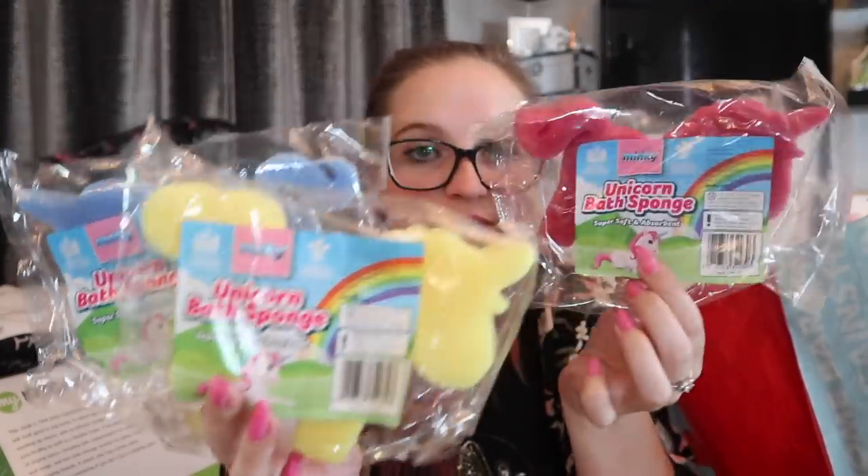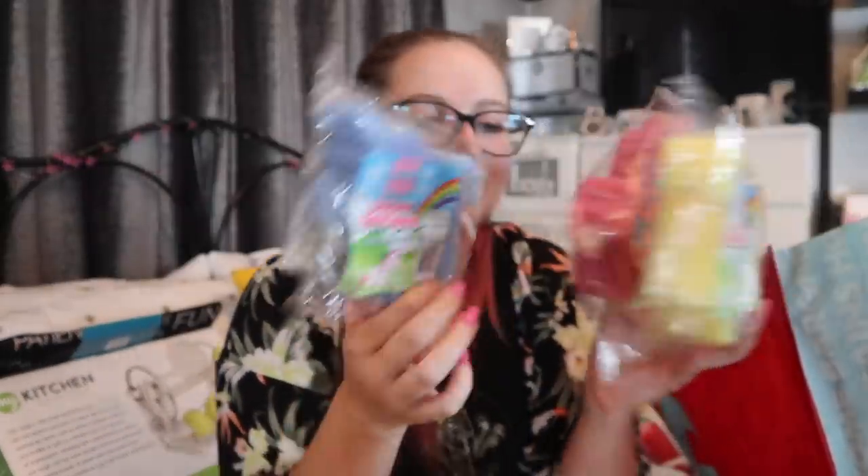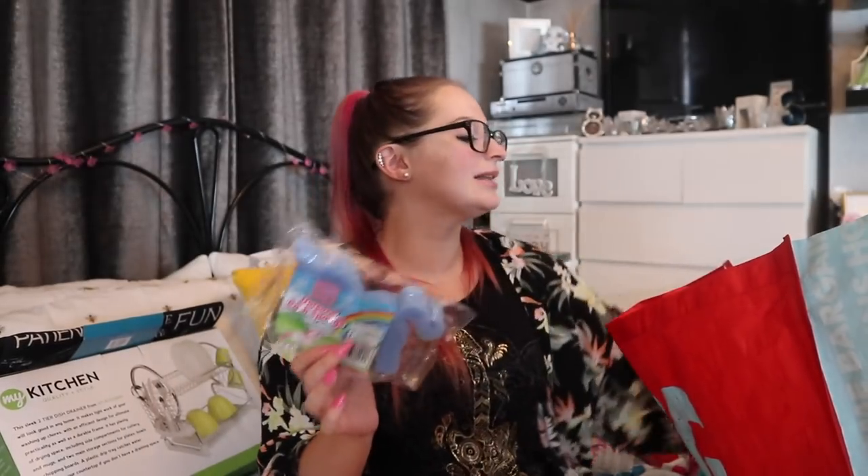I picked these up in either Poundland or B&M for a pound — they're Minky and classed as bath sponges. They're really soft, so I think these might have to go in the bathroom section rather than the kitchen. I picked up three unicorns — a little pink one, a yellow one, and a little blue one. They're cute and each one's a different colour.